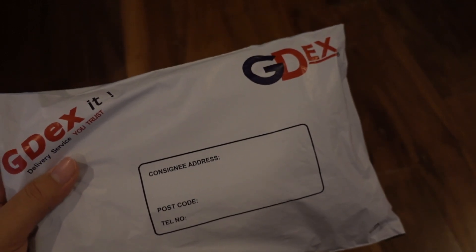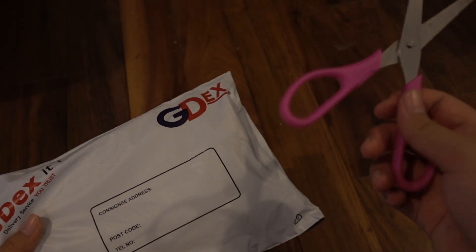I think it's this one, so we're gonna open this first. This is it! We're gonna cut it open now. I have Adilaf's pink scissors here and we're gonna cut it open now.